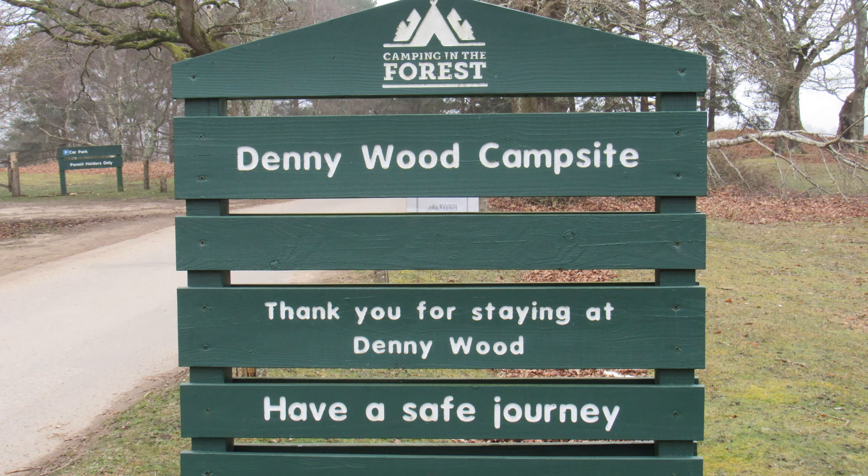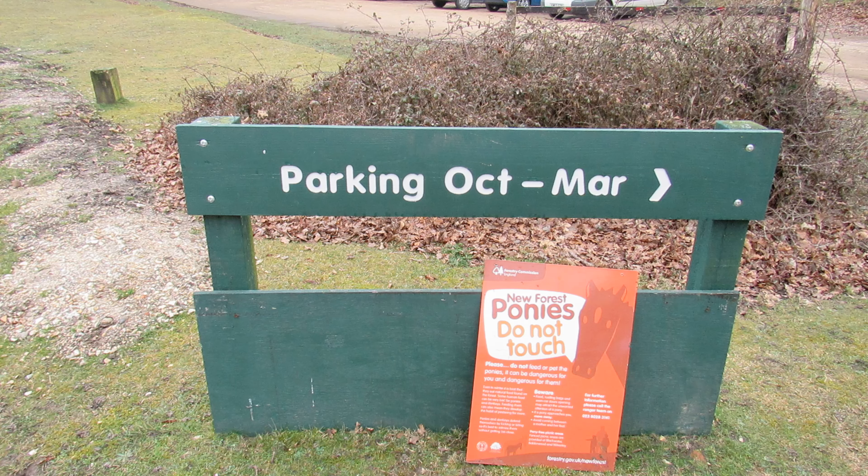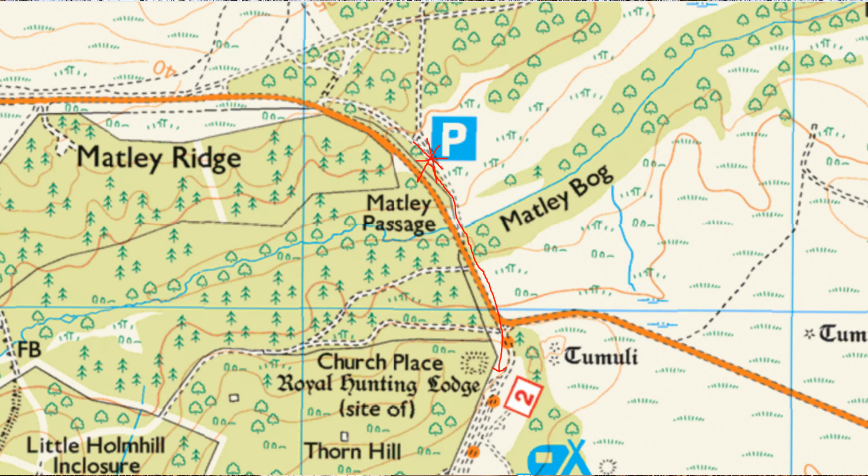As far as car parking is concerned for this walk, between October and March you can park your car at the Denny Wood campsite, but outside of that period you'll need to use the Forestry Commission car park at Mattley Wood. It's about 800 yards to the north of here and then work your way down.